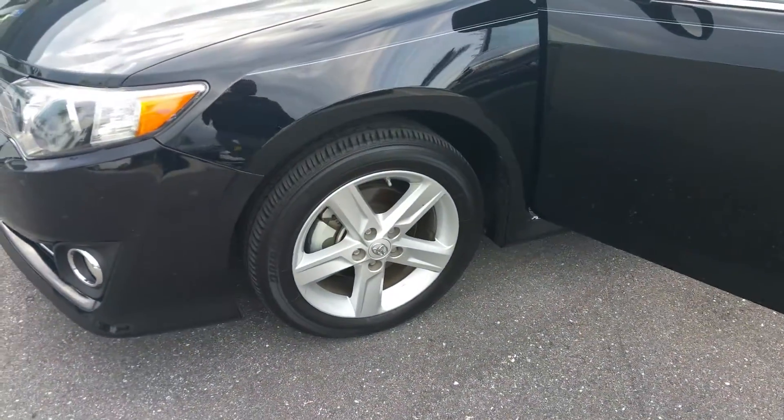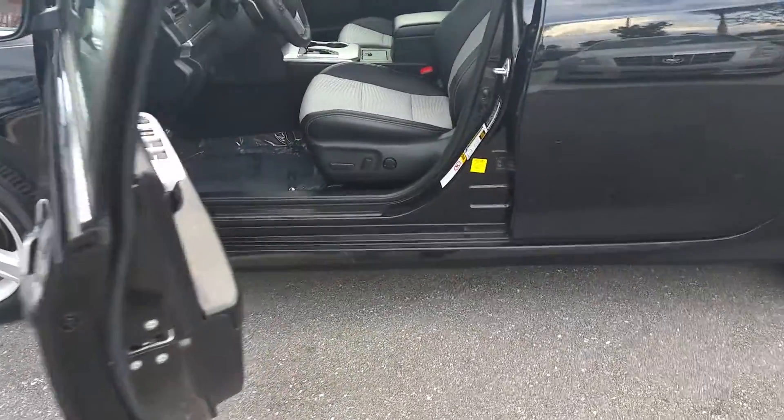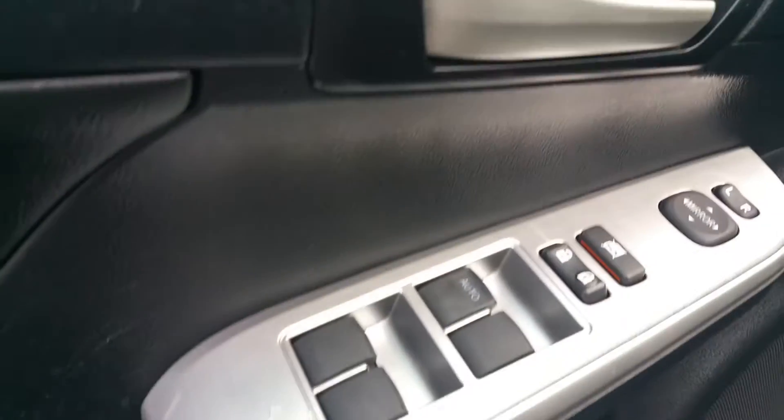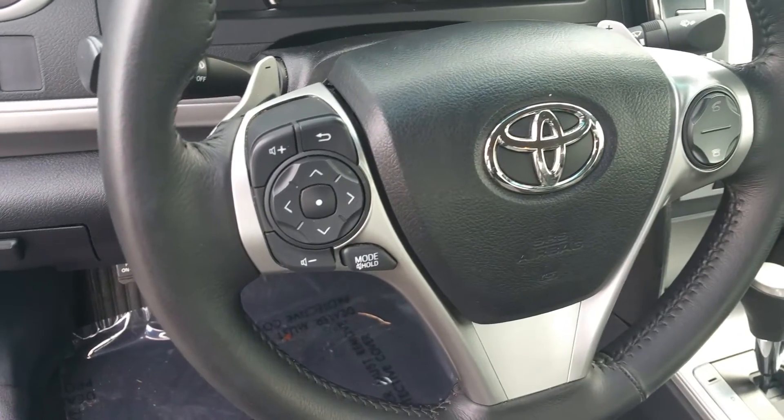You've got brand new tires with the alloy wheels, four-wheel discs with ABS. This vehicle is also equipped with power windows, power locks, power mirrors, a nice entertainment system with Bluetooth, and cruise control on the steering wheel.